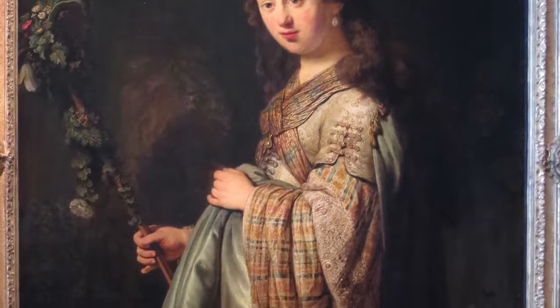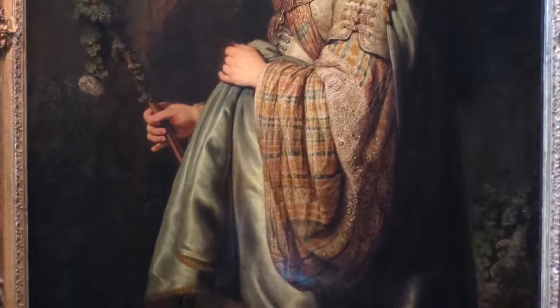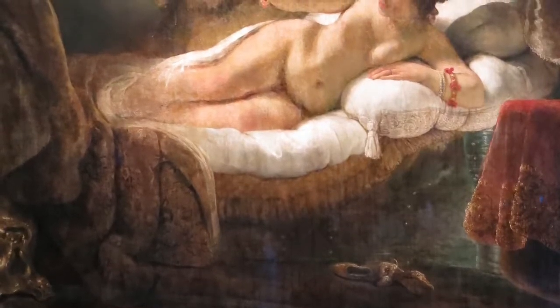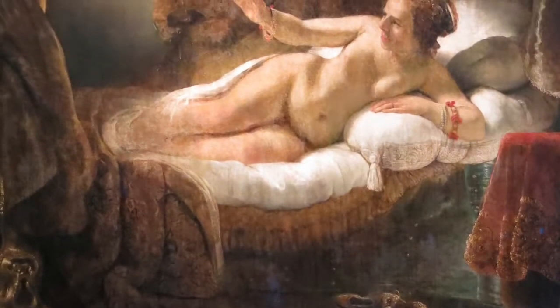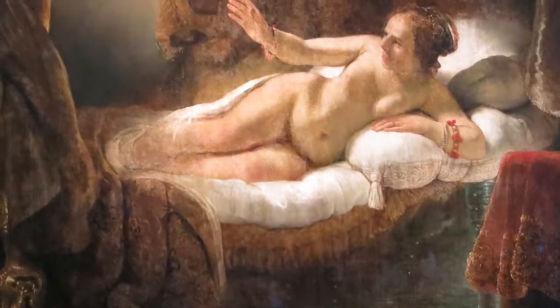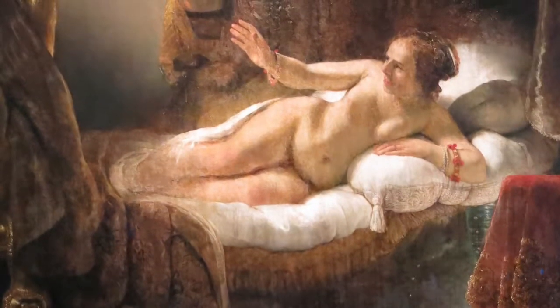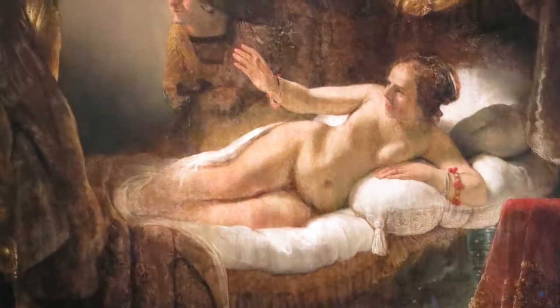The Rembrandt Room is a hall devoted to the paintings of Rembrandt and is one of the largest collections of his work in the world. Another highlight is a painting by Rembrandt of the figure Danae, who was the mother of Perseus. In 1985, a patron of the gallery threw sulfuric acid on this lovely painting, damaging it extensively. The painting has been restored, but the damage is still visible today.